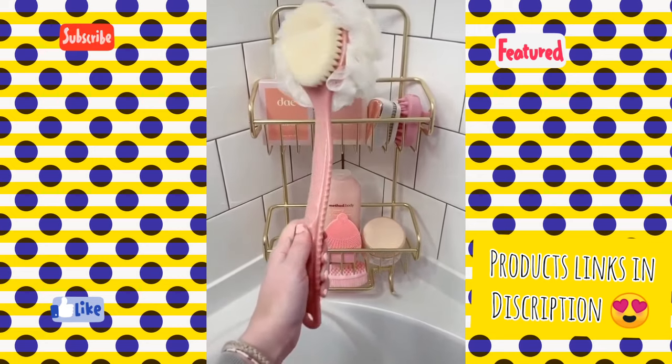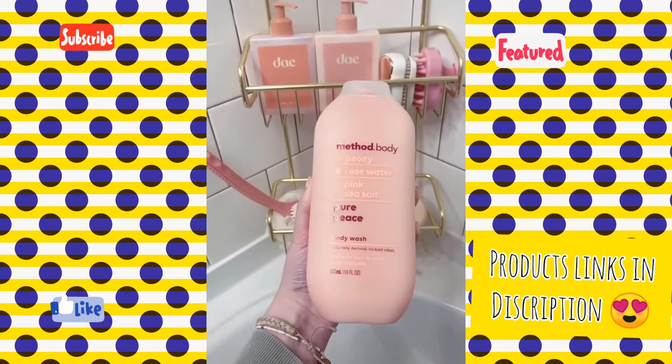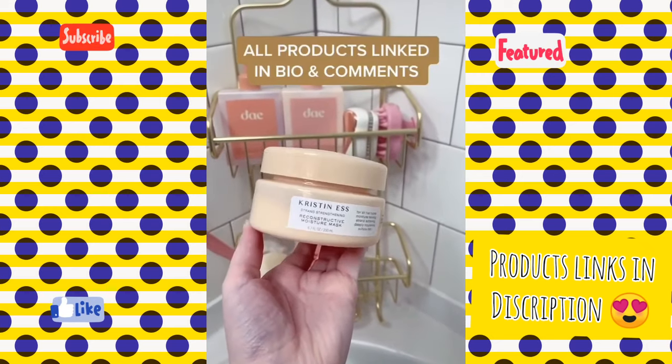This long-handled double-sided loofah and scrubber. This peony body wash — it smells so good. And lastly, this Kristin Ness Care Mask.